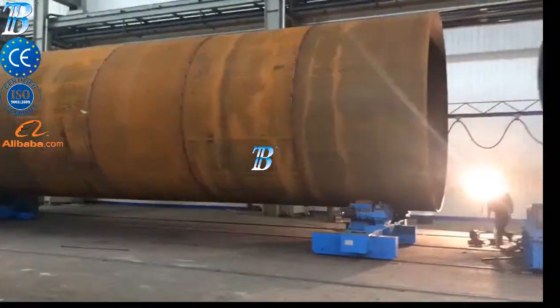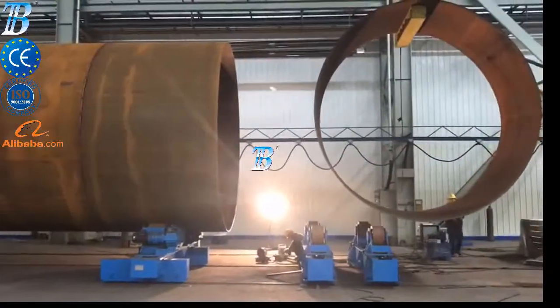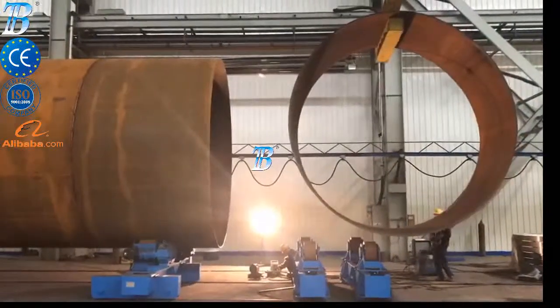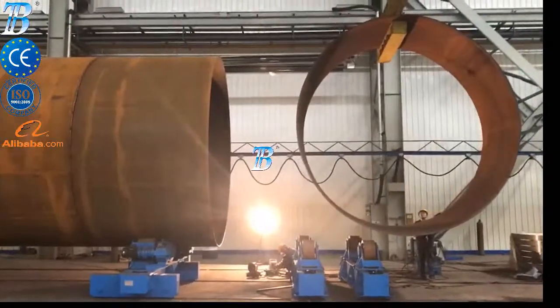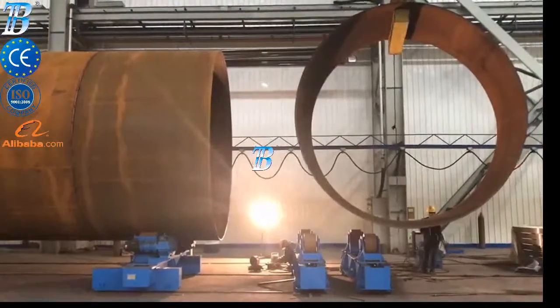Painting and blasting: Boda offers a range of special material handling equipment for painting and blasting. Call us for more about offshore and onshore wind tower and foundation manufacturing.